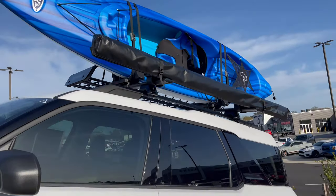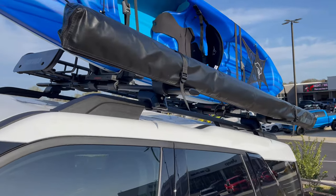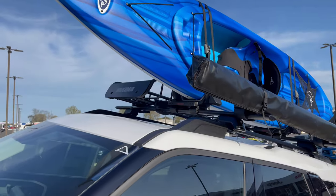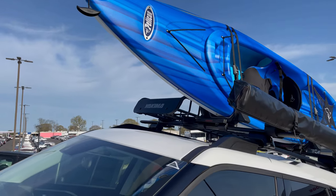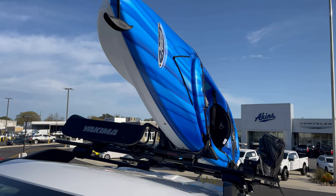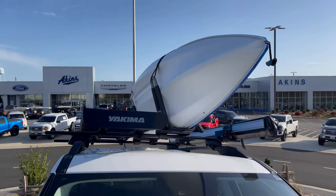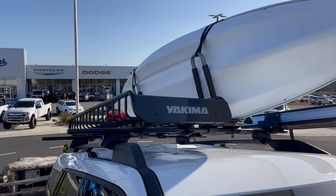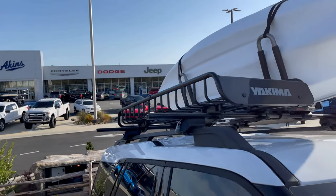Up top, we did Yakima crossbars — they're all lockable and come with keys. We've got a Yakima awning that extends out so while you're on a weekend adventure you can have a nice awning with some sunshade and put out a couple chairs. We've got a Yakima cradle kayak rack that can actually hold two kayaks — we've got one on here for display — and then a Yakima mini roof basket. The roof basket is a nice addition to combine with other accessories to balance everything out.